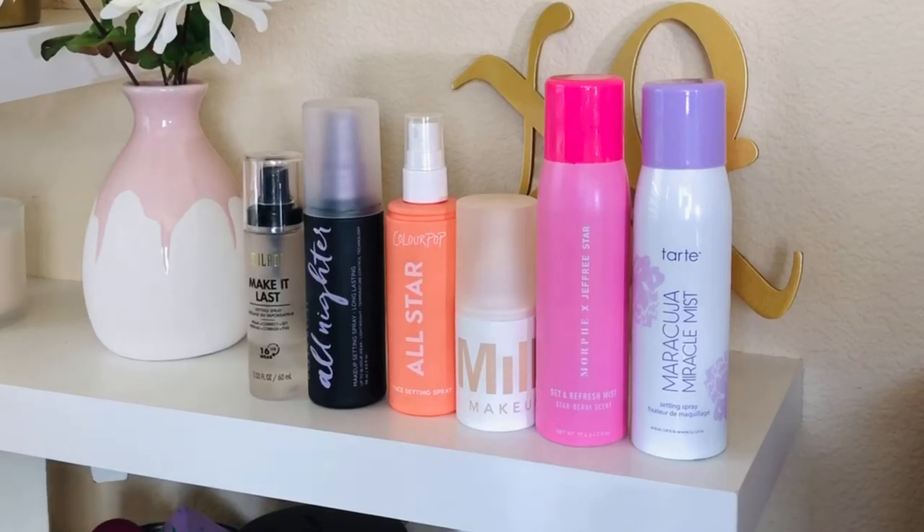I am going to rank my setting sprays from my least favorite to most favorite. A lot of these are pretty much a tie. That's why I keep them — if there's a setting spray I don't like, I just throw it out because there's no need to be ruining my makeup. I spend a long time putting my makeup on. So these are essentially some of my faves, but of course there are some pros and cons to them.